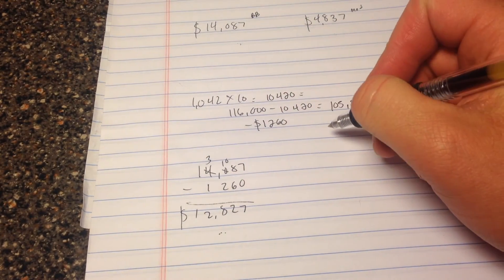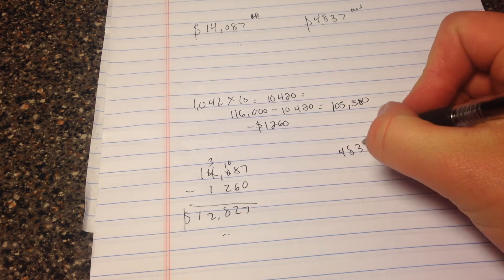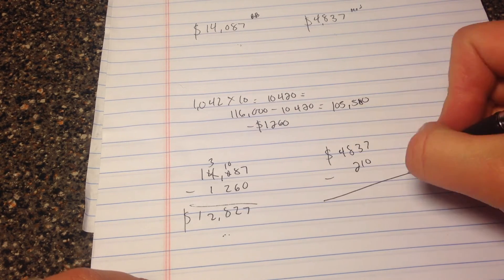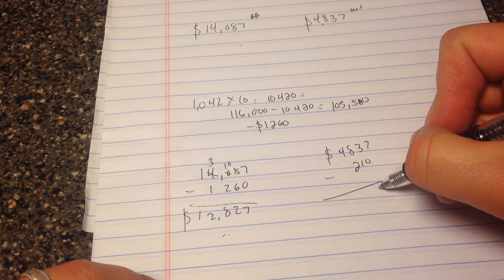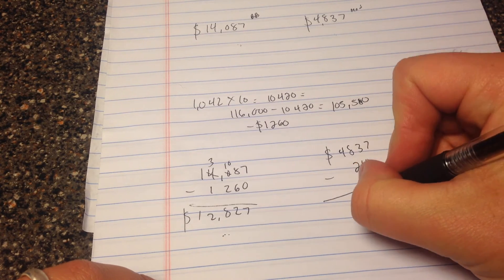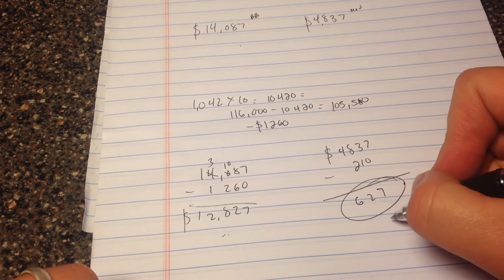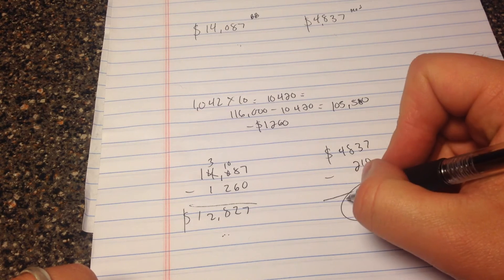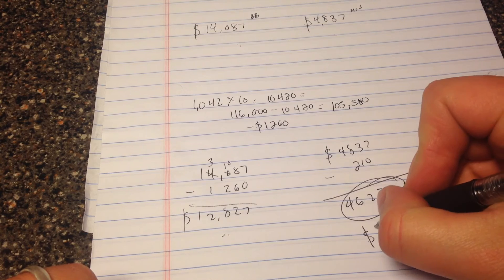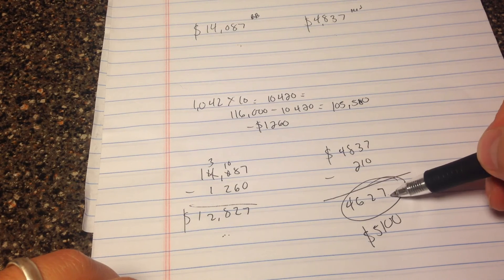We're going to subtract $210 for the modification mileage adjustment — that was the number on the right-hand side of the mileage table. So we take $4,837 — our modification number — and subtract $210 from that. That gives us $4,627. Remember, our number has to be at least $5,100 — that is our minimum base restitution.